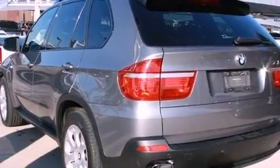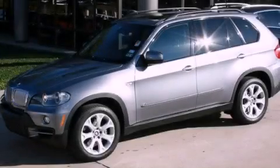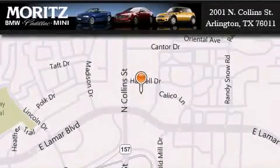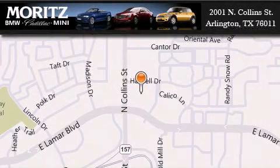Call now to find out how you can own this breathtaking automobile. Moritz Cadillac BMW Mini is located at 2001 North Collins Street in Arlington. Our goal is to exceed all of your expectations to ensure that you'll return for future visits.